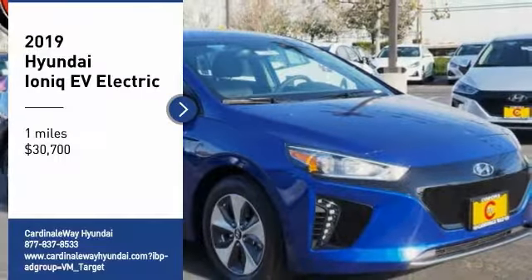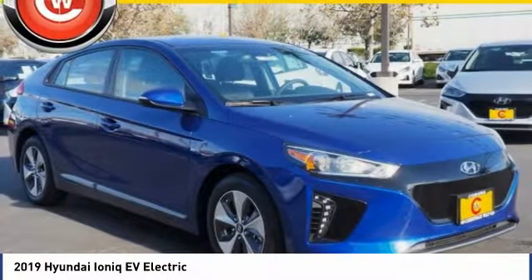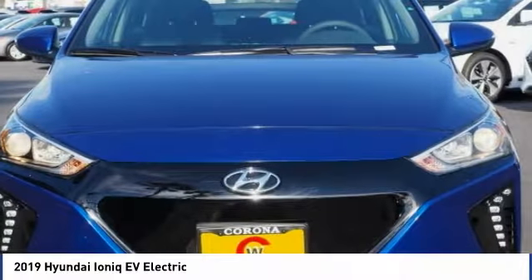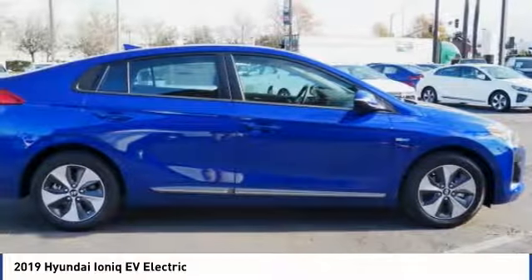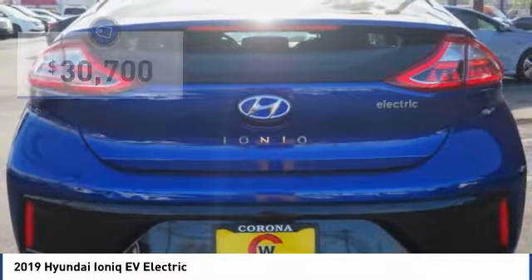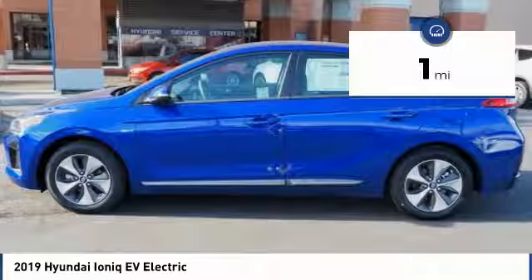Don't miss this great vehicle. It's equipped with great features. You want to take this vehicle home? Make a great choice today. Visit the dealership today and see this vehicle firsthand — it's priced below $35,000 and has less than 100 miles.